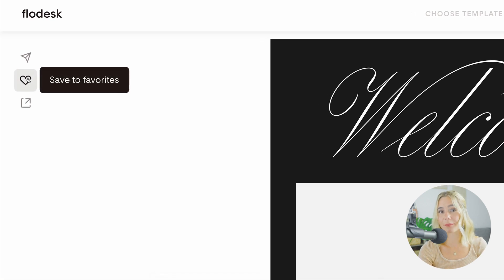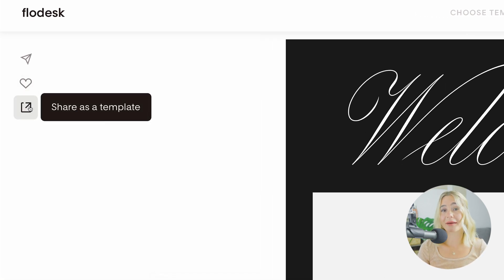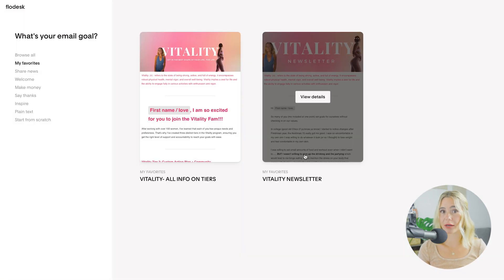Another key advantage of Flowdesk is its ability to maintain brand consistency. Once you've designed an email that reflects your brand style, you can save it as a template for future use. This means you don't have to start from scratch each time you create a new email. Instead, you can use your saved templates to ensure that all of your emails have a consistent look and feel. Maintaining brand consistency is crucial for building trust and recognition with your audience. With Flowdesk, you can easily create a cohesive email marketing strategy that reinforces your brand identity. Whether you're sending an email sequence, your emails will always look on brand and professional.